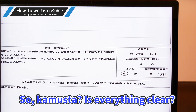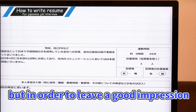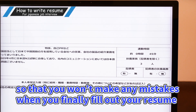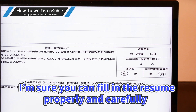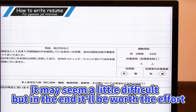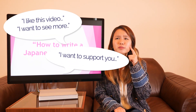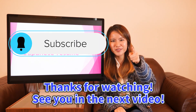So, is everything clear? It seems like there is a lot to remember about filling in a Japanese resume. But in order to leave a good impression, you have to remember these details and fill in your resume properly. It may seem confusing at first, but try making drafts so that you won't make any mistakes when you finally fill out your resume. Filling out your resume properly is the first step to getting that job. I'm sure you can fill in the resume properly and carefully. It may seem a little difficult, but in the end it will be worth the effort. Swinny Channel will continue to provide useful information for living in Japan. Please check out the other videos. If you like this video, want to see more, or want to support us, please subscribe to our channel. Thanks for watching! See you in the next video!